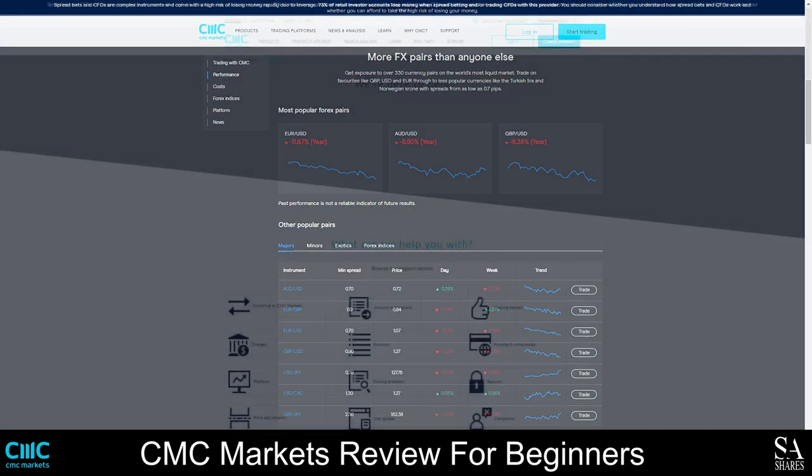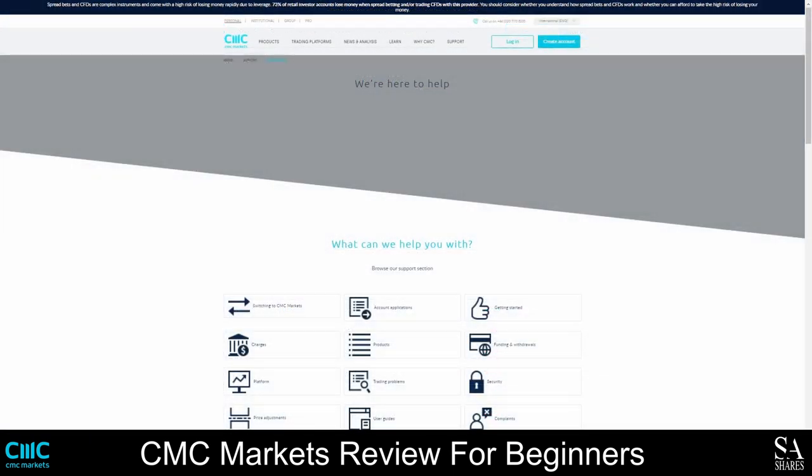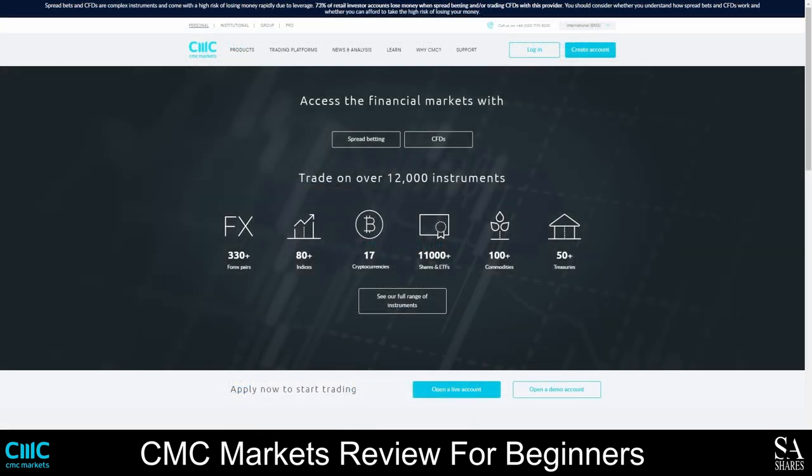You can contact the CMC Markets customer support team either by sending them an email or calling them. You can also contact them directly via live chat using the Next Generation application, or you can visit their FAQ section to view answers to some of the most commonly asked questions. CMC Markets does not currently offer a welcome bonus, but you can open an account without depositing any money and they offer incredibly low spreads.